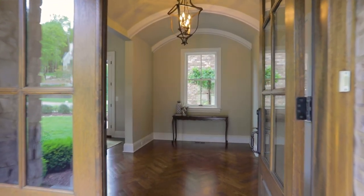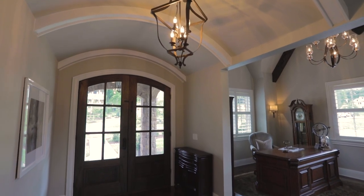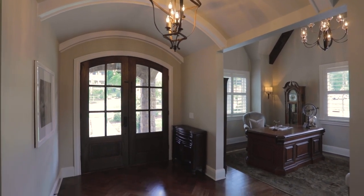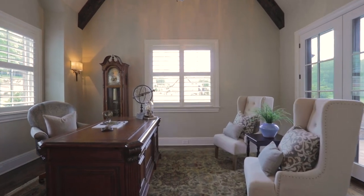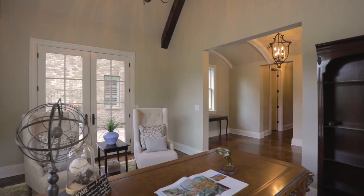Exquisite details greet you at the front door. Herringbone wood flooring sets off the trim-laden barrel ceiling of the foyer. To your left, a light-filled study with a vaulted ceiling and private access to a peaceful courtyard — just the first hint of the outdoor living to come.